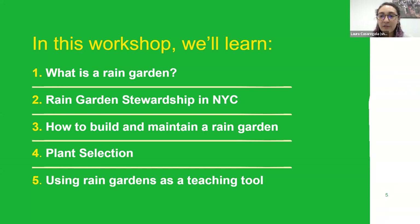The agenda for today is to first learn the basics of what a rain garden is and its uses. Then we'll hear from Rowie from DEP about rain garden stewardship in New York City and how you can become part of the Harbor Protectors Program. We'll then go into the specifics of how to build and maintain a rain garden, whether at your school, community, or home. We'll look at different plant selections, and finally share ideas on using rain gardens as teaching tools with students.